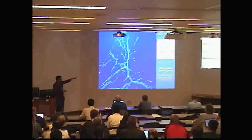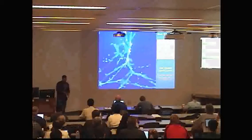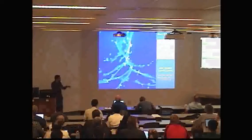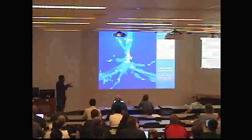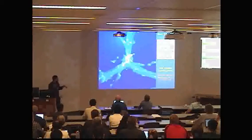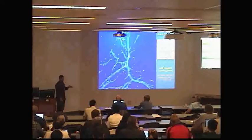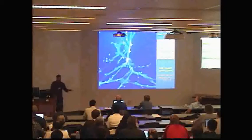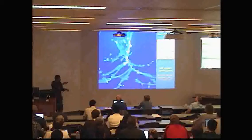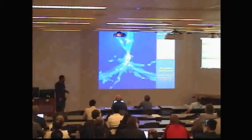Now, that was dark matter. This is gas. What you're seeing here is a movie of the gas density from a simulation done with Ramses. At the center, you have a disk galaxy that forms at the nodes at the intersection of a few filaments, and these filaments supply the gas directly to the galaxy. You have both a smooth component of gas as well as mergers — everything flows along these filaments.